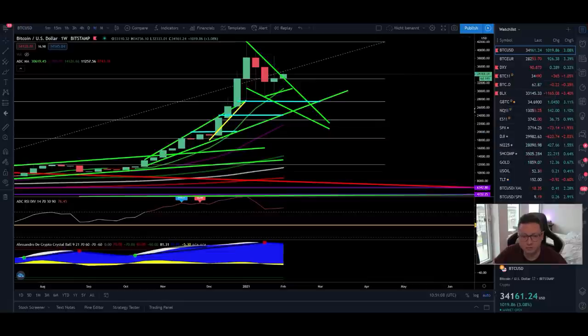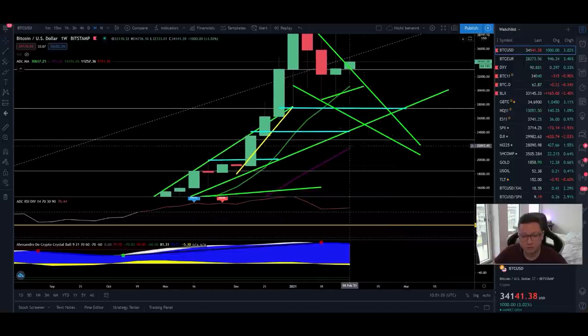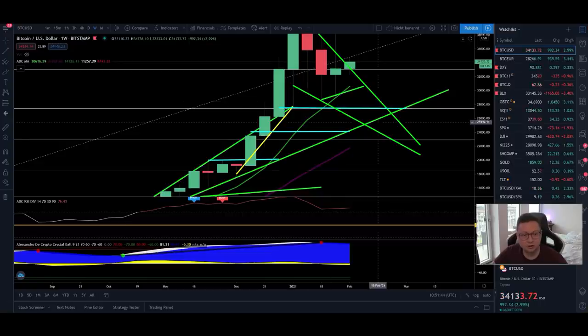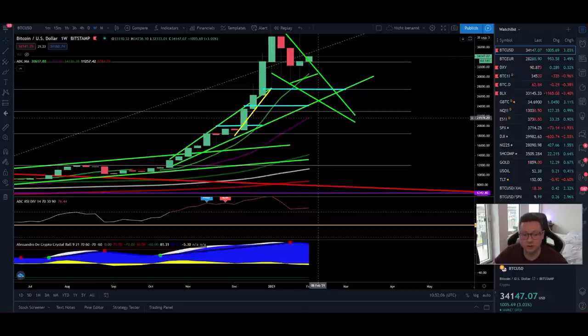Going into the weekly timeframe to update the moving averages: the 9 weekly is currently at $30,600, which should provide enough support. Watch out for the 20 weekly moving average at around $22,000 — if we have a major drop, that's the price level where I'll buy in with big sizes and scale my long position further. The good thing in the weekly timeframe is that moving averages are coming higher and higher, meaning a bigger sell-off wouldn't take us down as much. I think 20k is still possible, but the 20 weekly moving average is the main support right now.